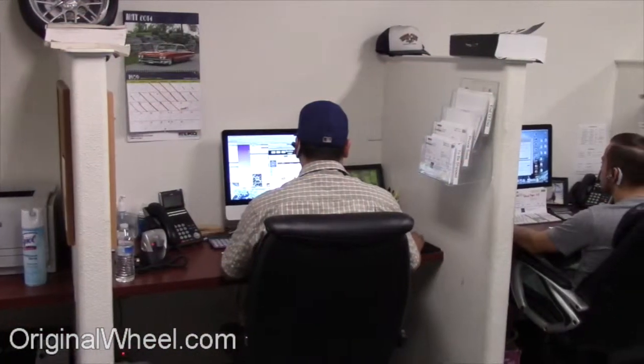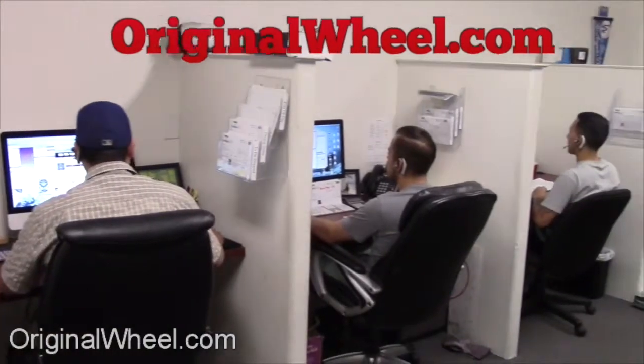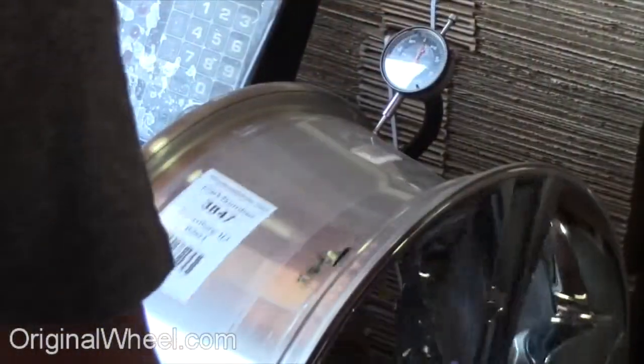If you have any questions, give us a call at OriginalWheel.com. Customer satisfaction is our number one guarantee — customers come first. We're not satisfied until you are.